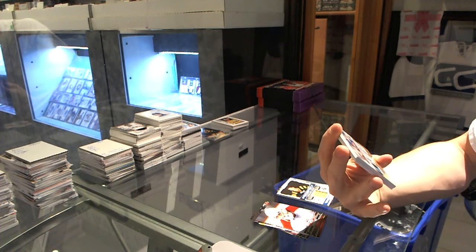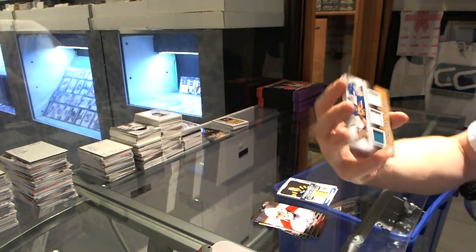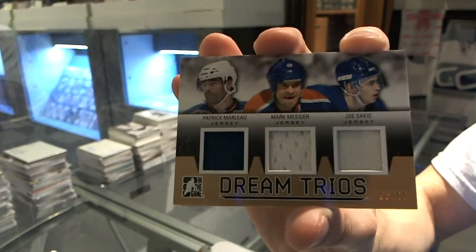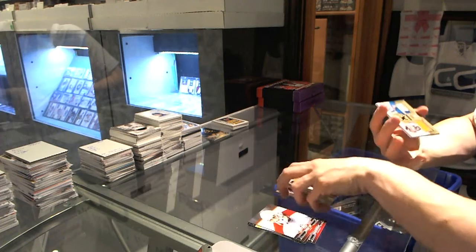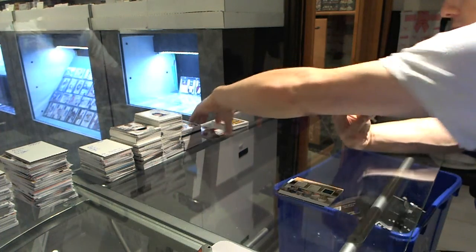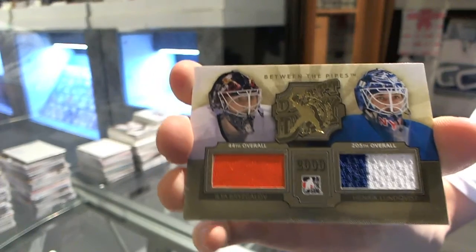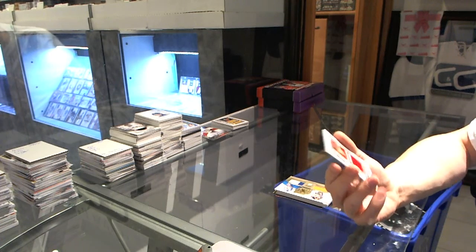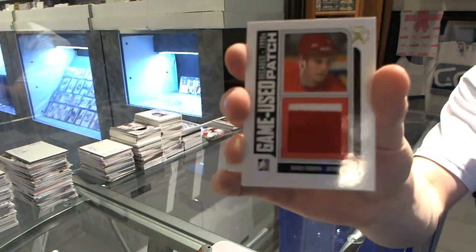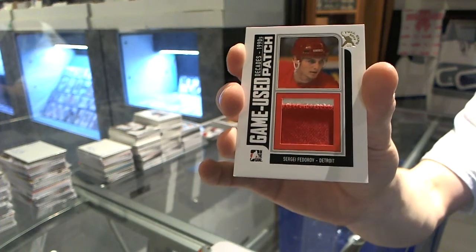We've got a Dream Trios triple jersey bronze, number 5 of 10: Patrick Marleau, Mark Messier, and Joe Sakic. For the expo one-of-ones, we've got a Between the Pipes draft day dual jersey gold: Ilya Brizgalov and Henrik Lundqvist. And we've got a Decades 90s two-color game used patch expo one-of-one: Sergei Fedorov.